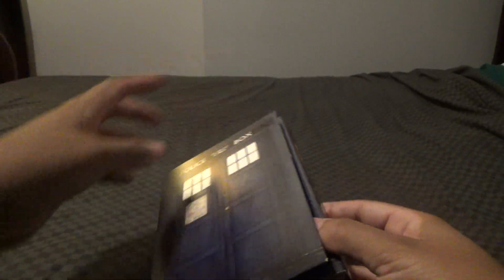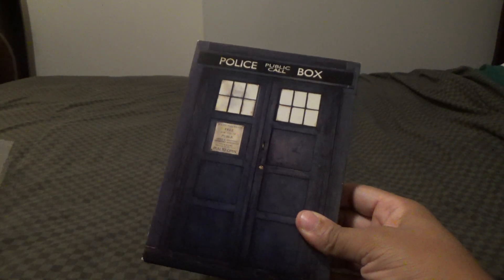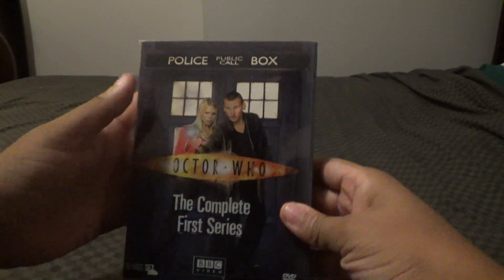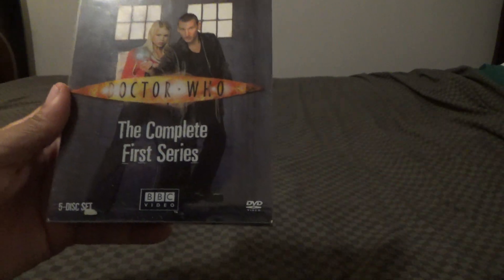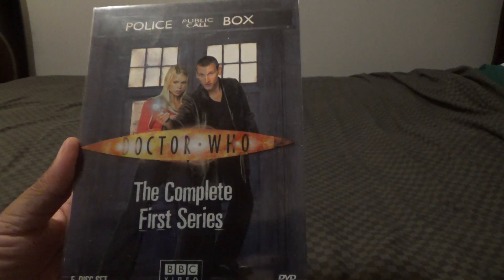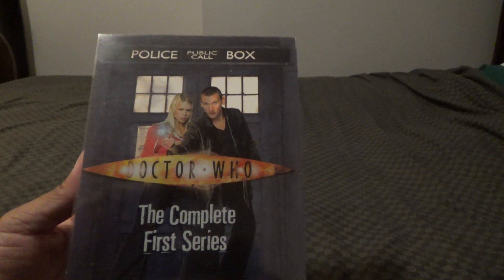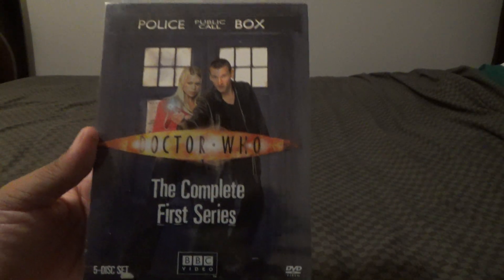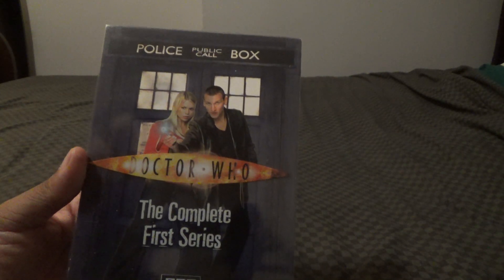So there you have it. I'm going to put this back in there like so. This is a very good set — I really love it. You're not going to find this original set anymore because it is out of print. In 2012 it went out of print.